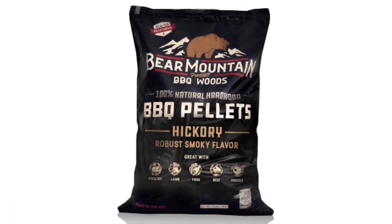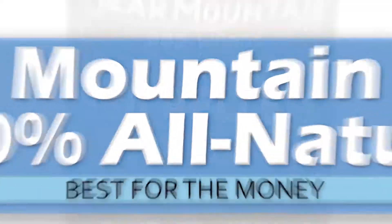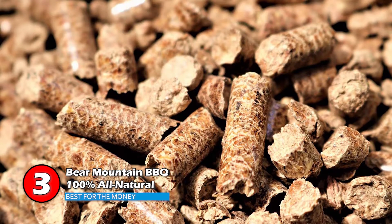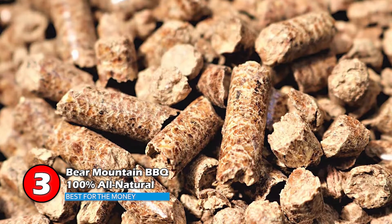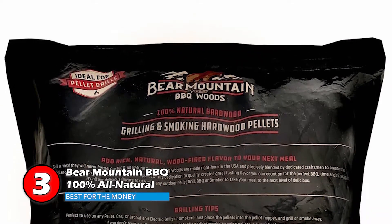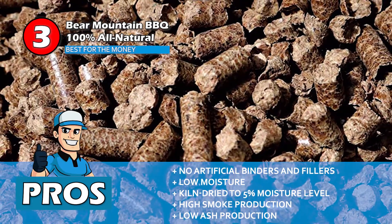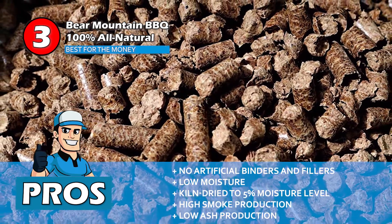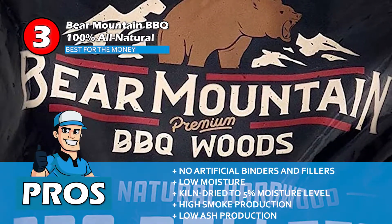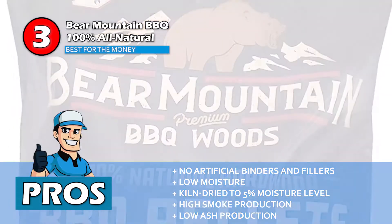Next we have, best for the money, Bear Mountain BBQ 100% All Natural. These pellets produce a lot more smoke. Every time you use this product, you'll experience an enchanting aroma that is subtle and not too overpowering. Furthermore, the ideal level of moisture will ensure that you experience burning pellets better than ever. Its pros are: no artificial binders and fillers, less moisture increases the burn quality and quantity, and it's produced by kiln drying until their moisture level is 5%. It's well known for their ability to produce an abundance of smoke, and very little ash is produced after complete burning of the product.